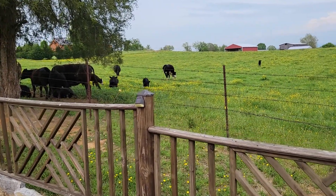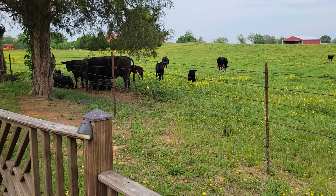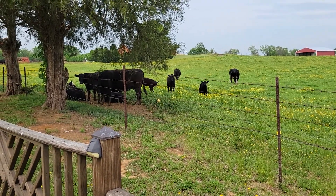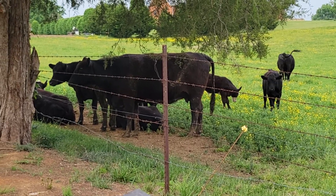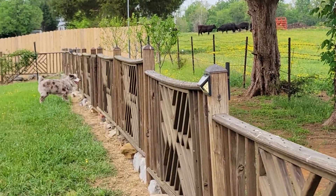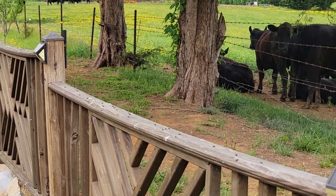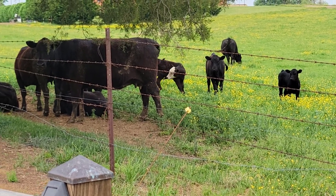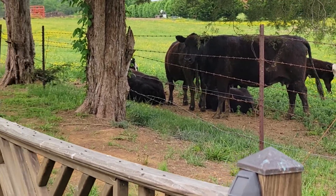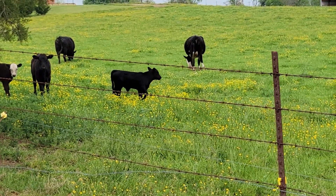Look at that. Champ — that's Champ, the Australian Shepherd — he loves to intimidate the cows. Good sport and good exercise for him. So this is what they do.